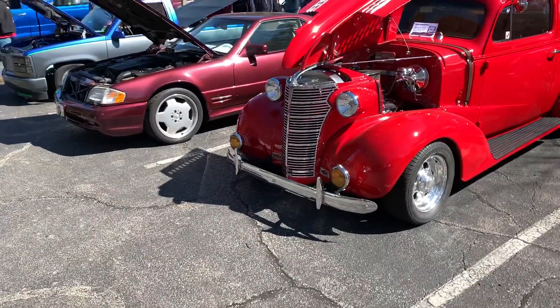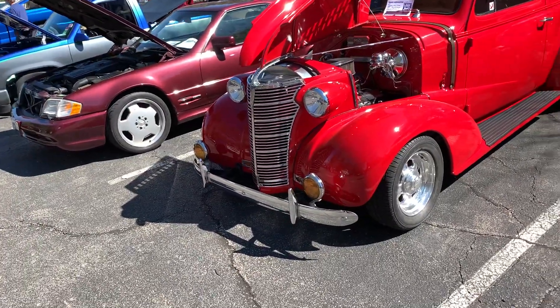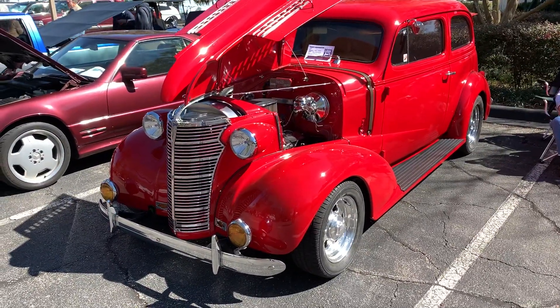Kalaran Country Club car show. I'm just gonna walk the line here and point out some noteworthy cars.